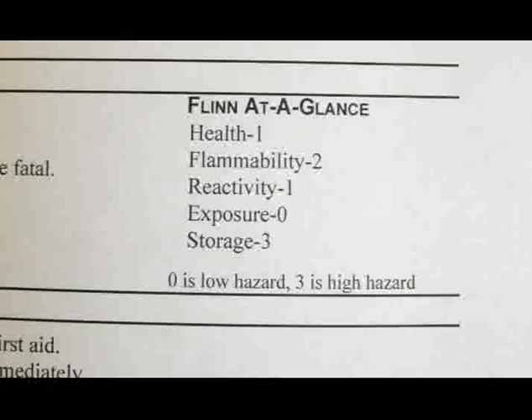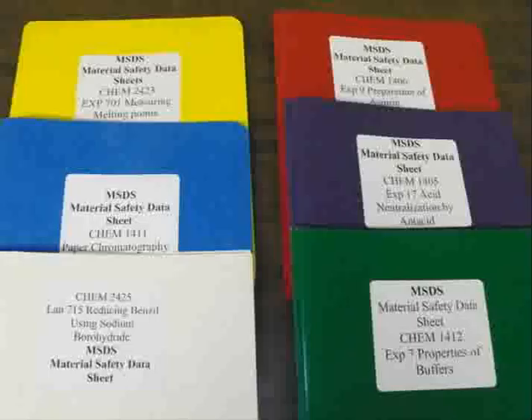Whenever we buy a chemical, the manufacturer sends us a Material Safety Data Sheet, or MSDS. This one came with a bottle of isopropyl alcohol, or rubbing alcohol. The MSDS contains information including other names of the chemical, first aid treatment, toxicity data, storage instructions, fire hazard information, and exposure limits. The MSDS uses a number from zero to three to indicate how hazardous a chemical is — rubbing alcohol has a health hazard of one, a flammability of two out of three, and a reactivity of one. Under personal protection, the MSDS lists things like goggles, gloves, and the hood. We will place a colored notebook containing the MSDS for the current experiment in your lab each week.